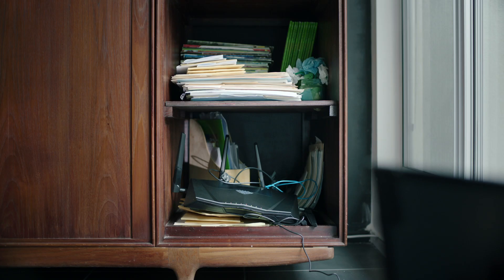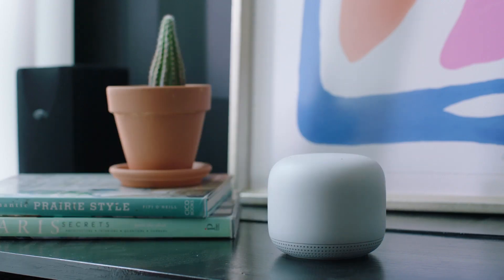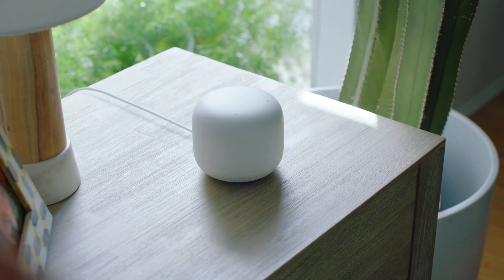By now, we're all used to this thing. Hideous. But this is Wi-Fi you actually want to show off. No, no, not there — next to the good cactus. Yeah, good.